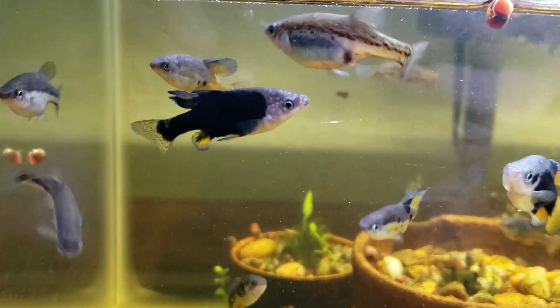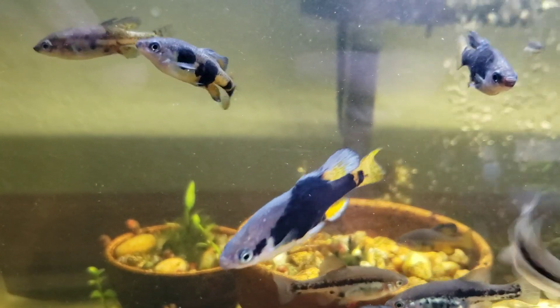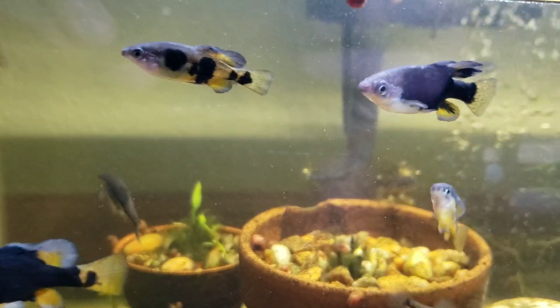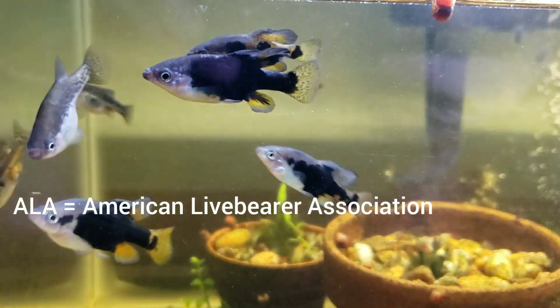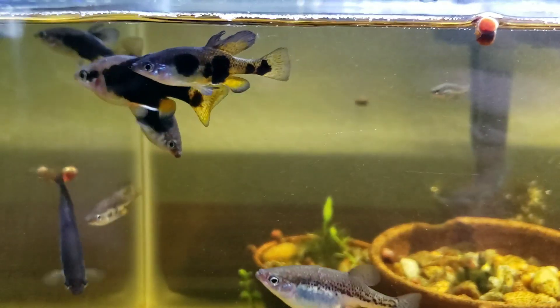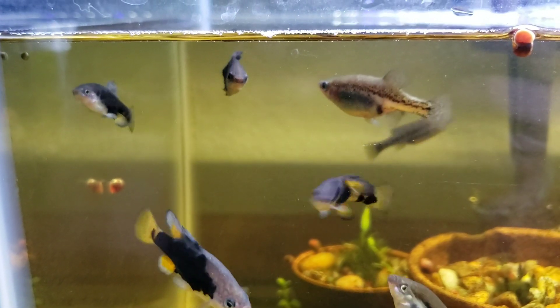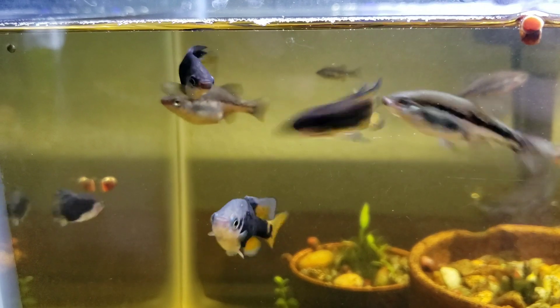These fish have been a pleasure to own. I have brought them to both the Chicago Live Bearer Society and the ALA as well, and shared them with a number of people. Right now I'm just in colony-building mode, so let's see if we can get this tank filled again.